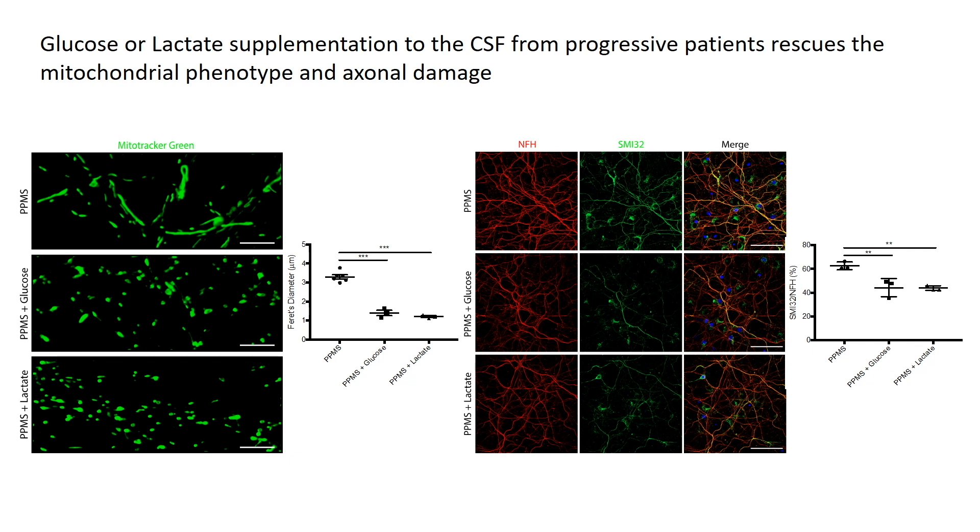This led us to consider the possibility that the bioenergetic defect and axonal damage could be rescued by supplementation with sufficient glucose and lactate at the early stages of damage. And this indeed turned out to be the case. When neurons were exposed to glucose, we could prevent the morphological elongation of the mitochondria and prevent the damage.